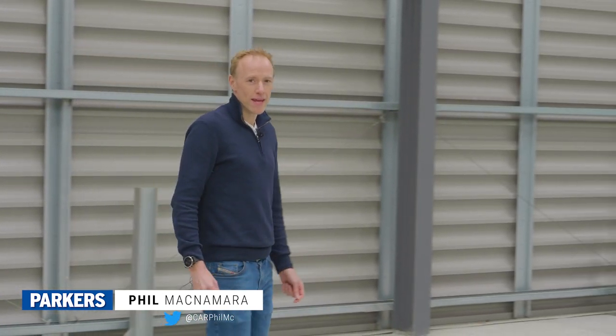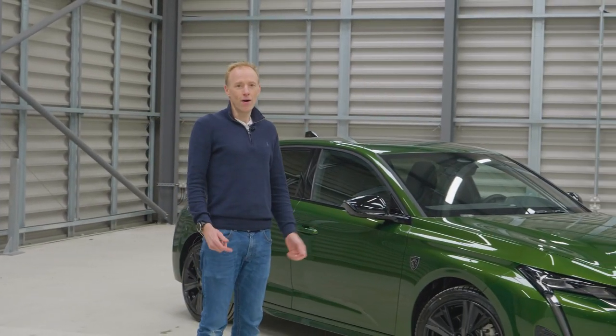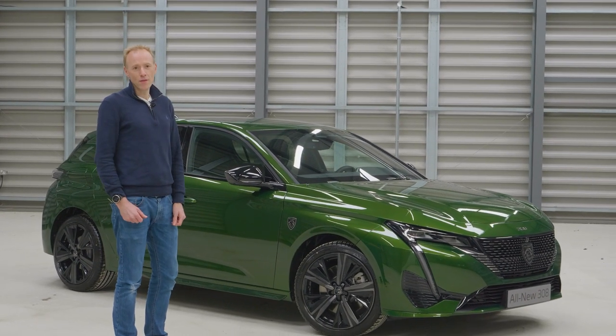The mid-size five-door hatchback — the Volkswagen Golf, the Ford Focus — used to be Europeans' favourite type of car. But that was before the SUV, and nowadays we buy three SUVs to every one mid-size hatchback. But here's a car that hopes to stop all that: Peugeot's new 308.